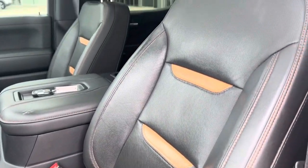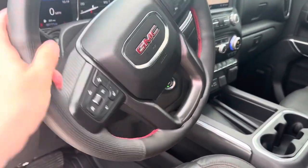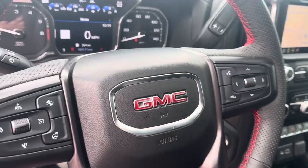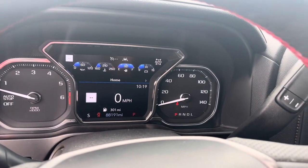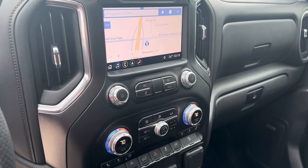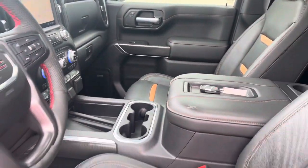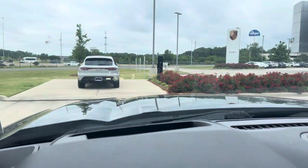All-weather mats, heated and ventilated front seats, sunroof, and a nice sporty perforated heated steering wheel with all your multifunction controls. Safety features include lane keep assist, blind spot monitoring, and post-collision warning. We've got our touchscreen with navigation, climate controls, and audio settings, plus a wireless phone charger.